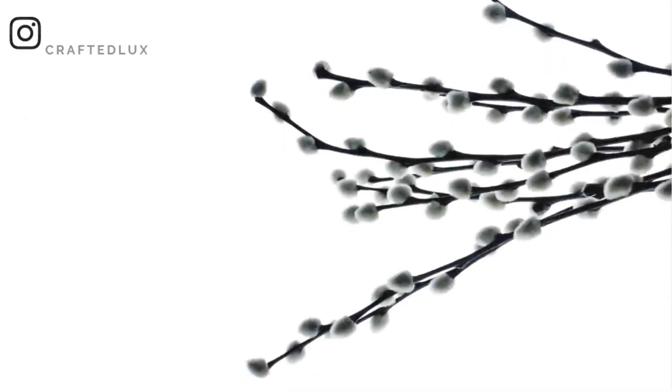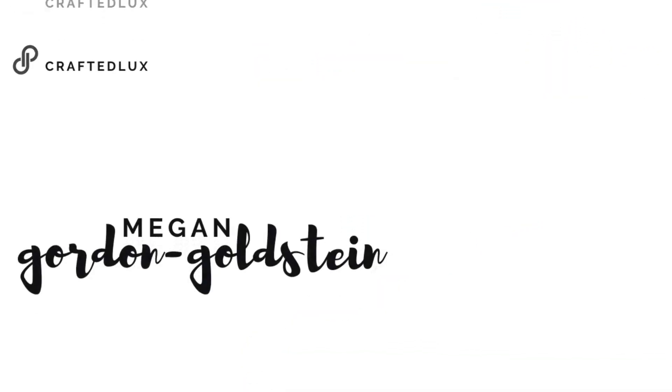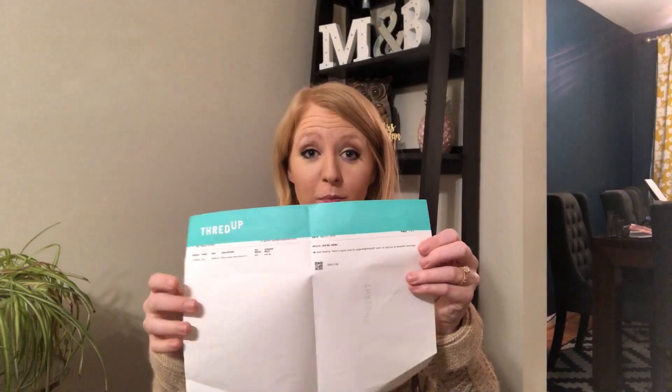Today we've got a men's mystery box, so stick around if you want to see what I got. Hey guys, welcome back to my YouTube channel. My name is Megan Gordon Goldstein and I'm a part-time reseller on the Poshmark app, and today I have a men's mixed clothing ThredUp mystery box for you guys.